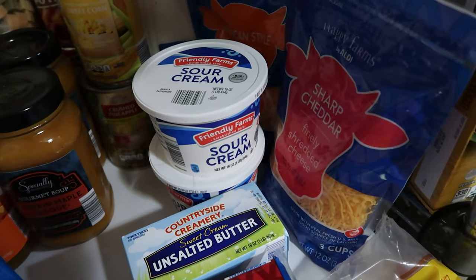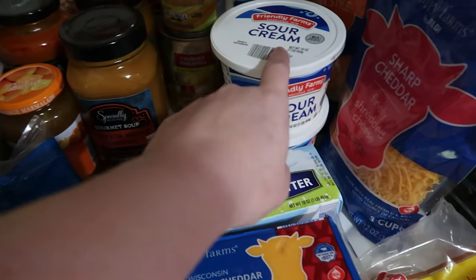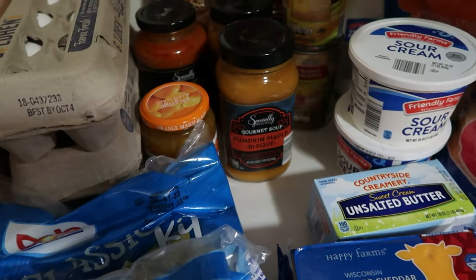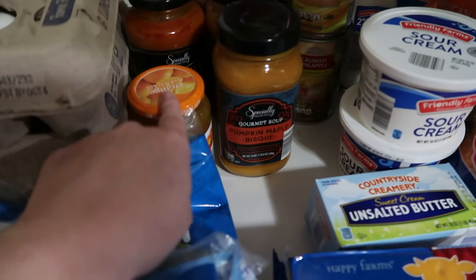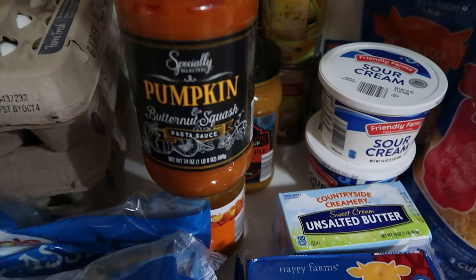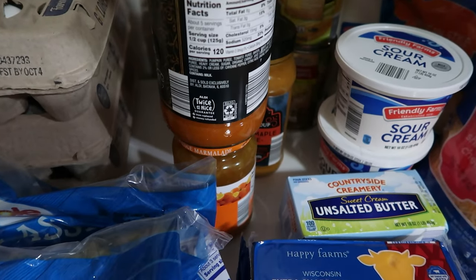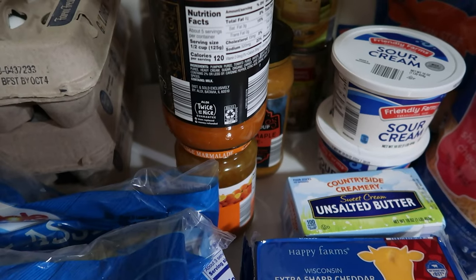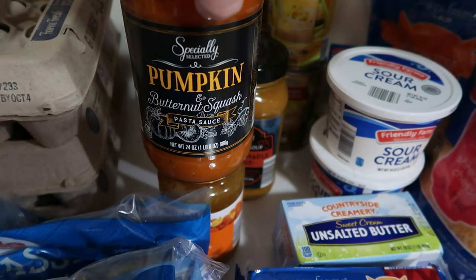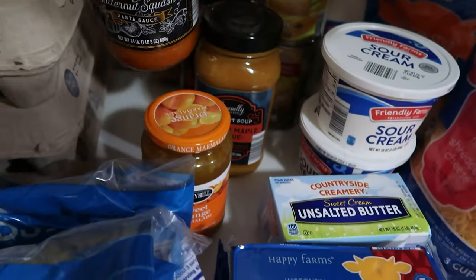Our Aldi only carries the 16-ounce sour cream containers, so whenever we need it for multiple meals we end up buying two. We also picked up one jar of orange marmalade — that's probably a pantry stock-up; I don't have definite plans for it this week. Same with the pumpkin and butternut squash pasta sauce. We tried this last year and liked it. One heads up though: this contains milk — I didn't even think to check a pumpkin butternut squash pasta sauce for milk, but there's the contains-milk warning.